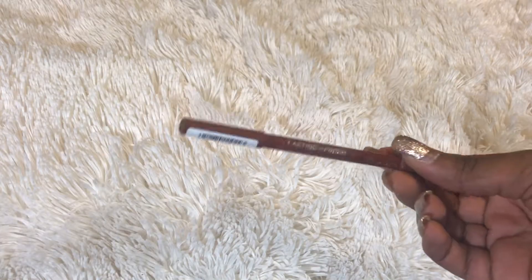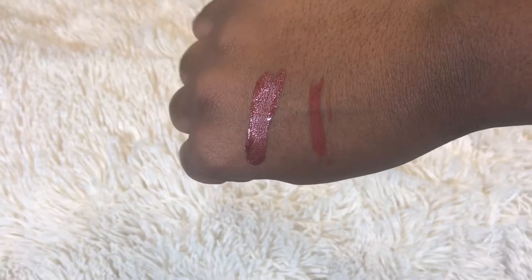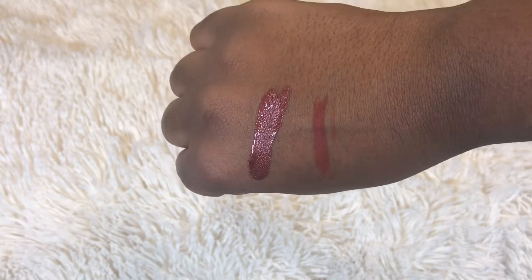Then I got this lip pencil — I haven't worn this yet. This is by Rimmel and it's the 1000 Kisses lip pencil in shade 45. The name is in French so I'm not gonna try to say it, but it's really cute and really pretty.